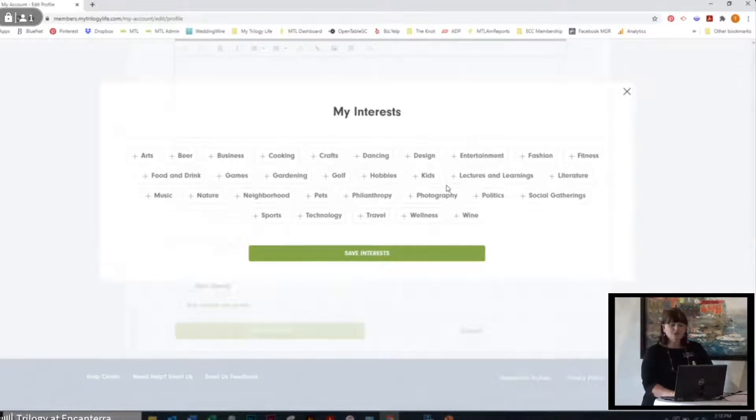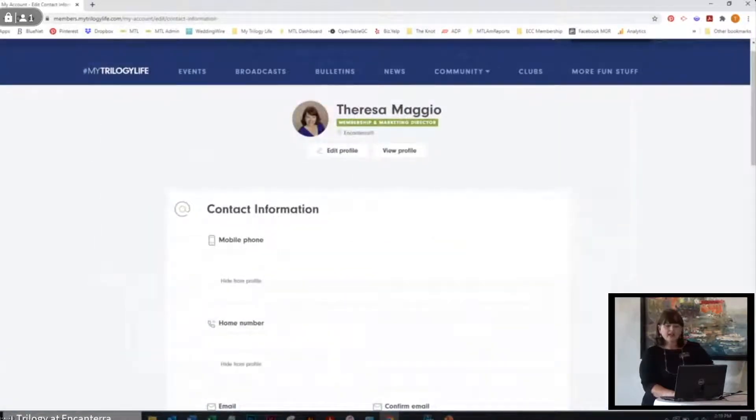Under your name over here, you go into my account. In your contact information you can make sure you've got your phone number, any information you want to share, your email if it's changed, if you've changed addresses. Under Edit Profile you can come in and write a bio, add your birthday — you don't have to have the year — and put in any of your interests. This is also where you can change your password as well.